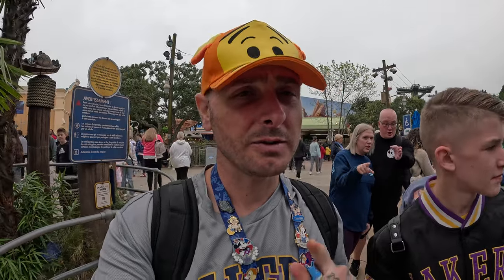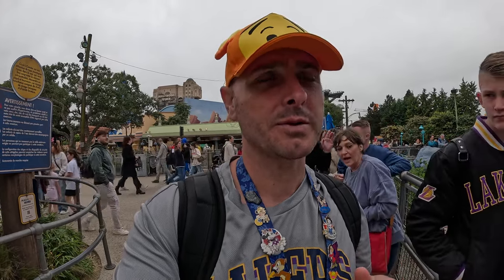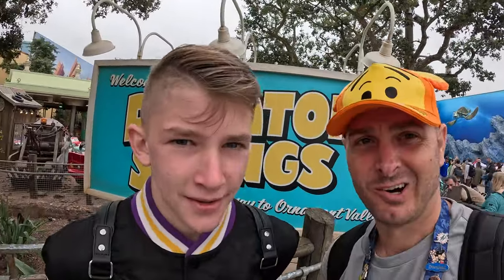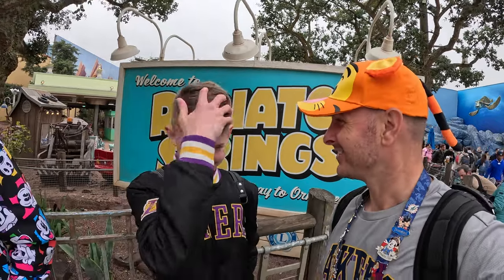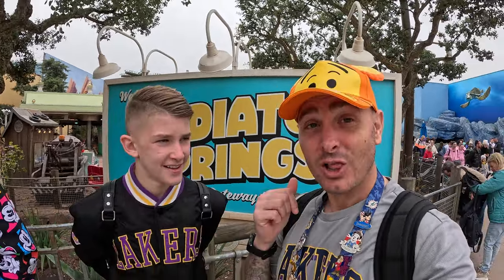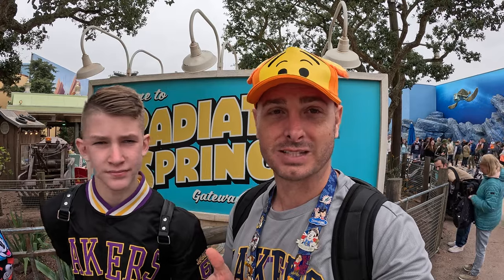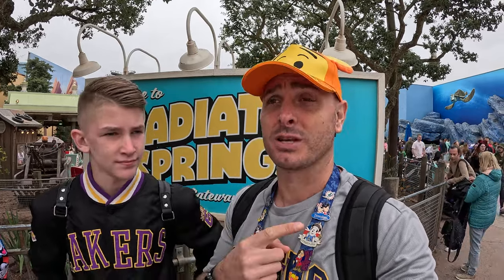I think I've been calling the priority card - which is the DAS system - Premier Access instead of priority, especially because that's the line we go through. We've just come off Crush Coaster. That was a lot better than I expected. The only thing I can compare it to is Cosmic Rewind - Guardians of the Galaxy - the way it spins and drops. I didn't think it was going to be as intense as that, but that was amazing.